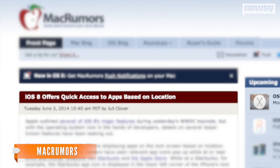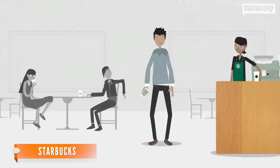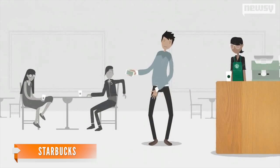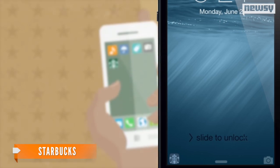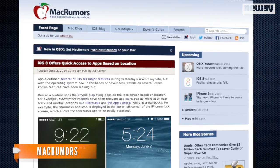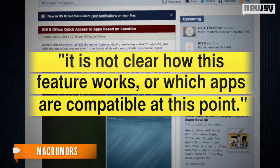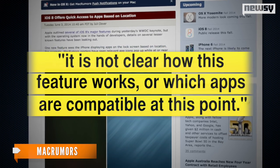Our personal favorite — quick access to apps based on location. You walk into Starbucks for your daily cup, and when you go to open your app to pay, you already see a small Starbucks app icon in the bottom left corner on the lock screen. MacRumors reports this would allow for easy access to location-relevant apps, although it's not clear how this feature works or which apps are compatible at this point.